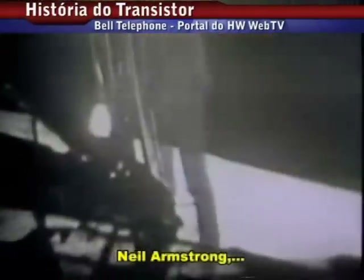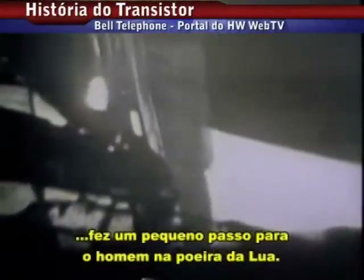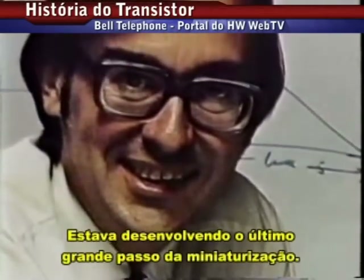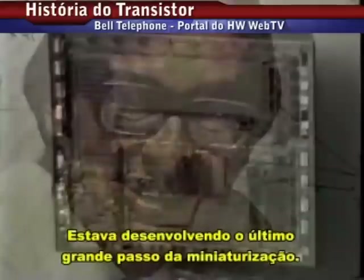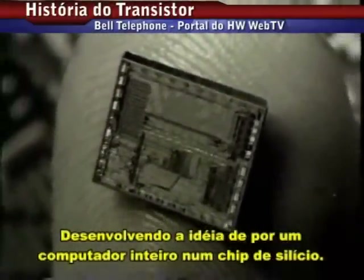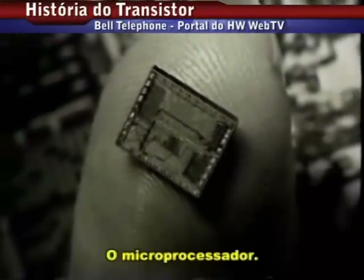As Neil Armstrong took one small step in the lunar dust, Ted Hoff, an engineer with the Intel Computer Chip Company, was making the last great leap in miniaturization — developing an idea that would put an entire computer on a chip of silicon: the microprocessor.